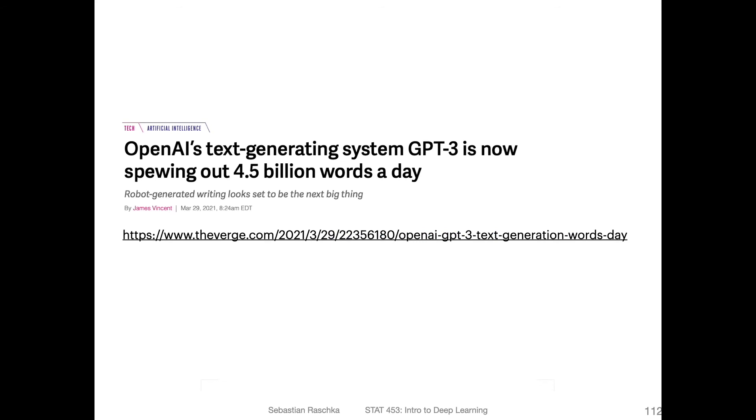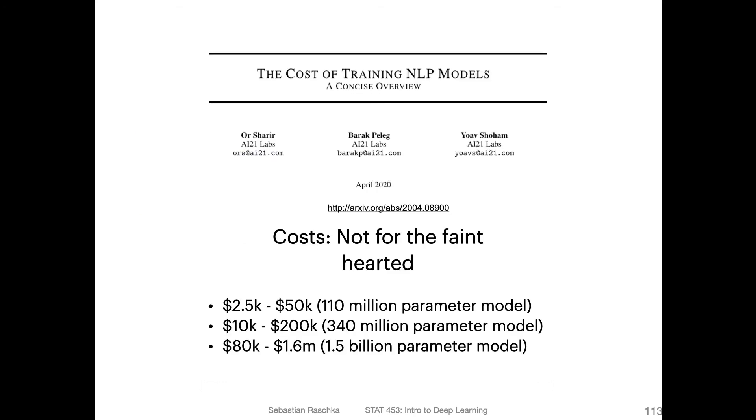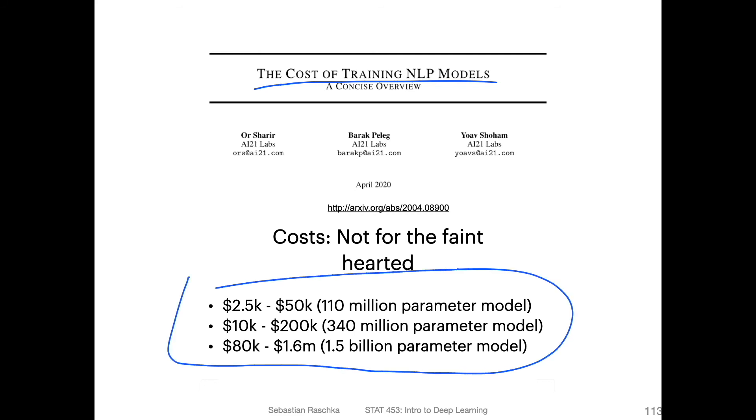Nowadays, there was an interesting article showing that GPT-3 is producing around 4.5 to 5.5 billion words a day. They have a commercial API around GPT-3, and it is very popular in real-world applications. There's also an interesting paper on the cost of training large NLP models. For the 110 million parameter GPT version one, the estimated cost is between $2,500 and $50,000 just to train it. For BERT or GPT-2, that goes up to hundreds of thousands or even millions of dollars.